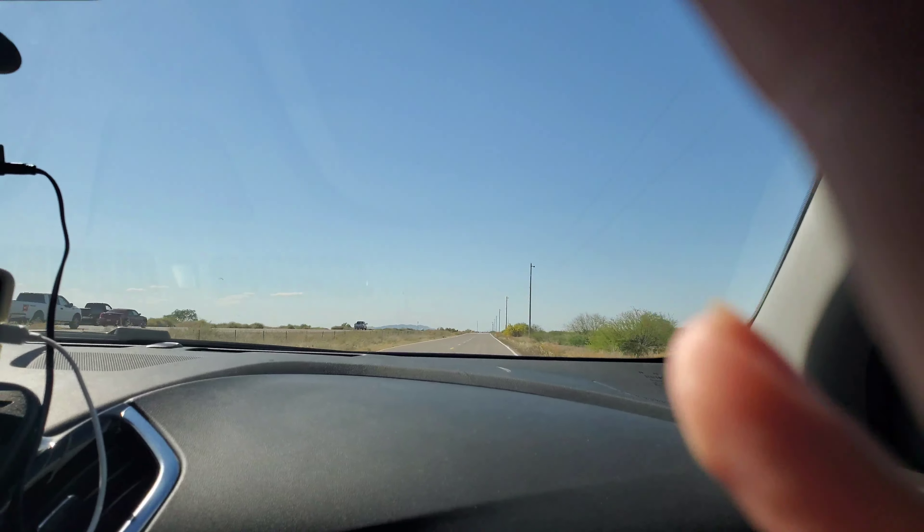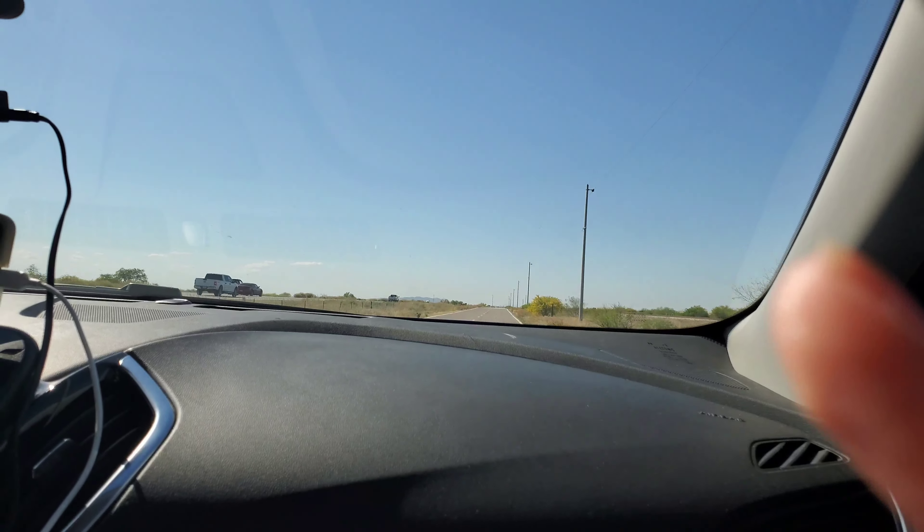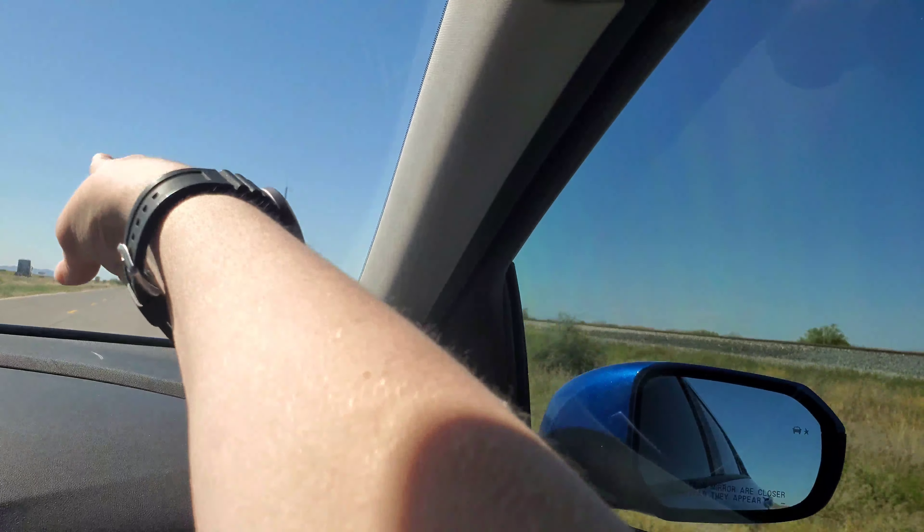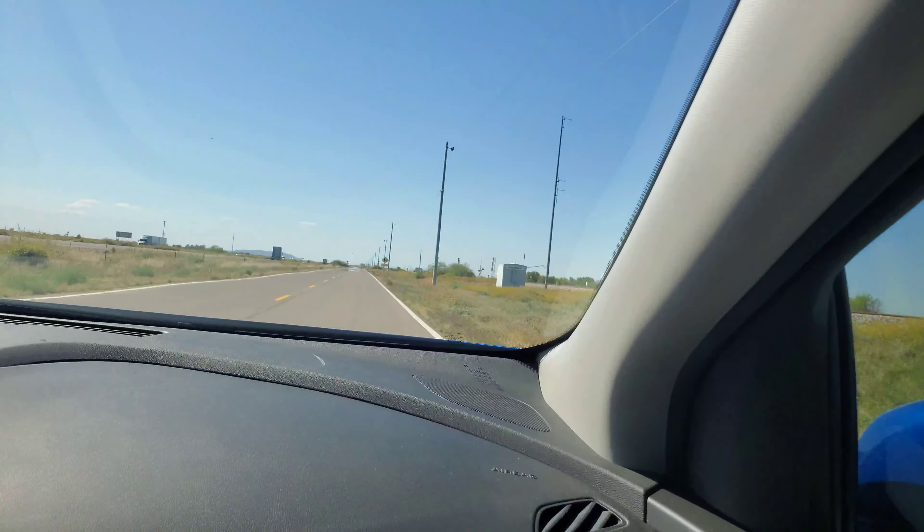55 miles per hour, 75 degrees. Detector out. Those are the train signals — those two train signals — and that's where the crossing is.